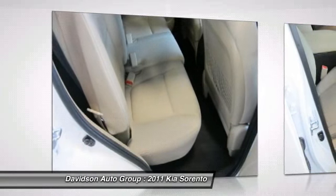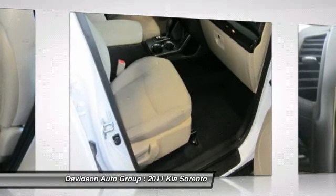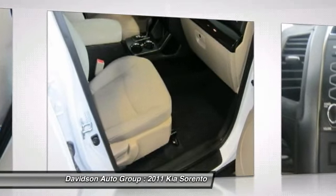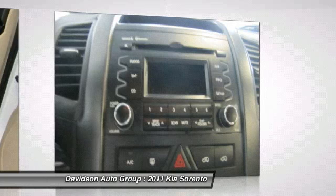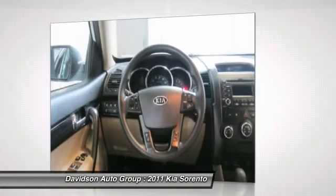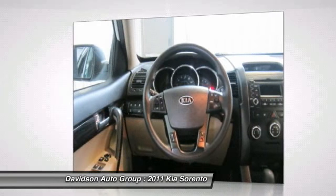More about us: The Davidson family has been involved in local business and in the local community for over 50 years, having grown to seven franchises, a pre-owned super center, and two state-of-the-art body shops. The Davidson family has been and will be a member of central and northern New York for years to come. Come visit us and you will understand what we mean by the Davidson difference.